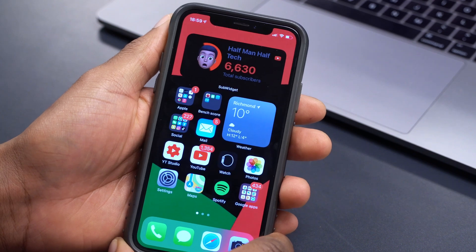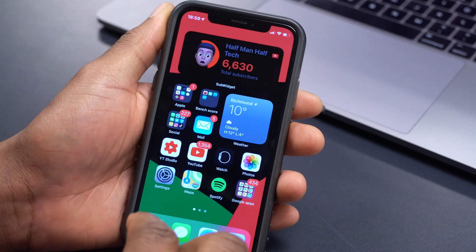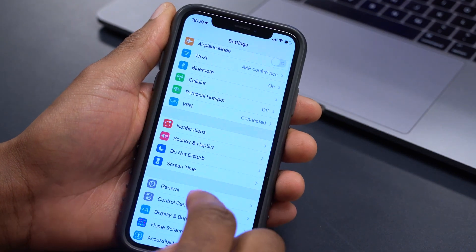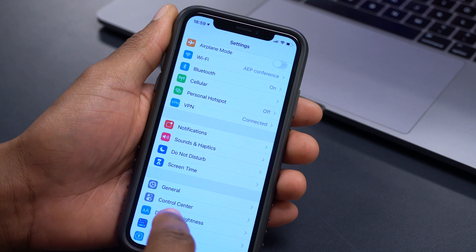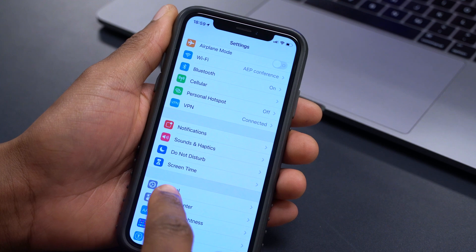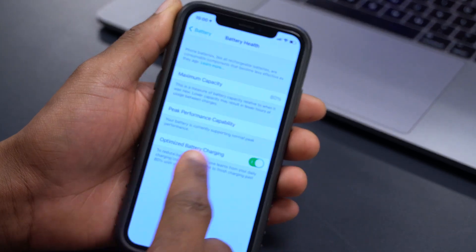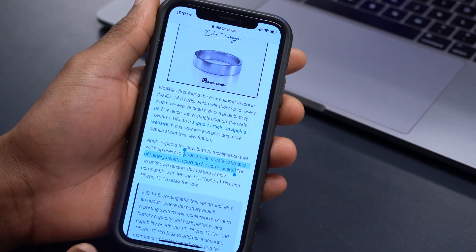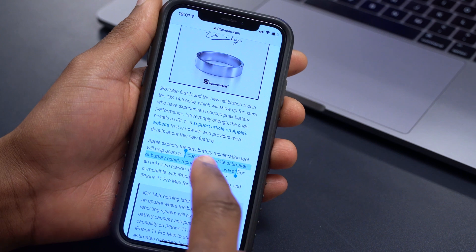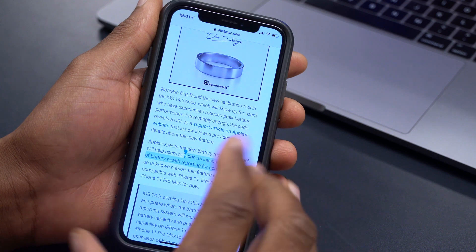The first new feature has to do with battery recalibration with iOS 14.5 beta 6, specifically maximum health capacity. If you have an iPhone 11 or the iPhone 11 series, there's a battery recalibration mentioned for iOS 14.5. Going to Settings > Battery > Battery Health, according to 9to5Mac this will help users accurately get estimates of battery health reporting.